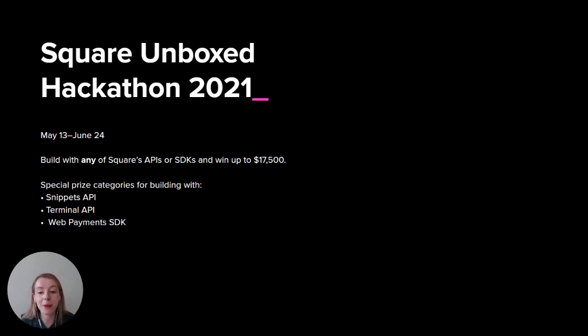The grand prize winner will receive $15,000, promotion on Square developer social channels, and a meeting with Square engineers and product leads. Second place and the new Square APIs and SDK category winners will receive $10,000. There are also special added prize bonuses of $2,500 each for the most impressive technical implementation and most creative solution.